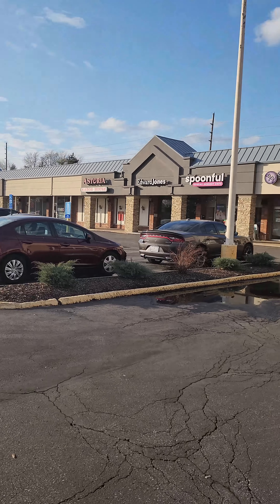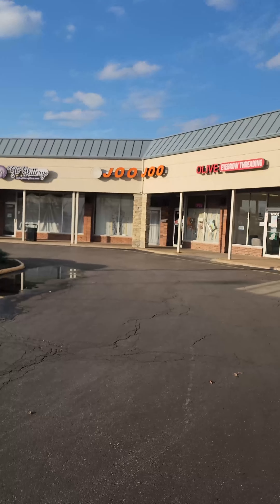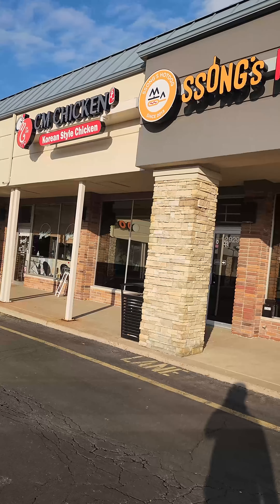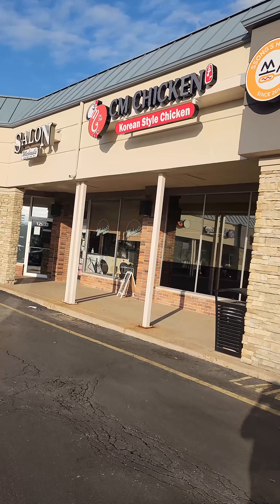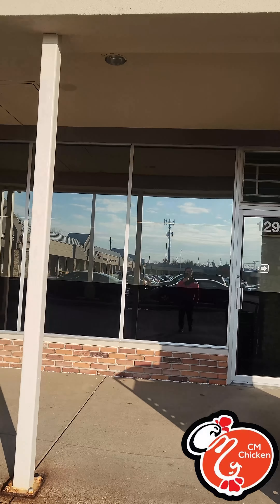What's up guys, today I'm in St. Louis. We're not gonna get Korean food again at Juju — today we're gonna try this pretty new Korean style chicken, CM Chicken. My sister said it's good and the garlic chicken is popping. Let's go check it out.